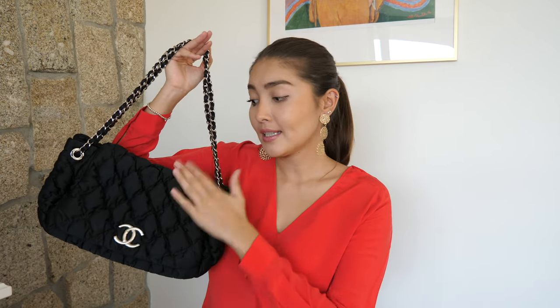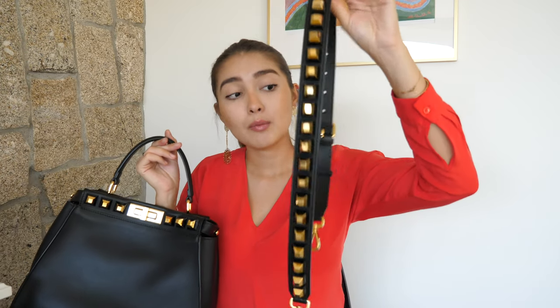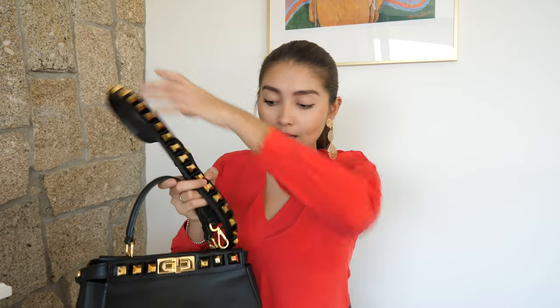The next one is this Chanel single flap bag in satin material with silver hardware. The next bag I have is this Fendi Peekaboo in black leather — it is so buttery soft, I love this bag. This was from a limited collection, so it has these yellow gold studs and it also comes with this removable adjustable strap, which is really cool, and it's just such a beautiful bag.